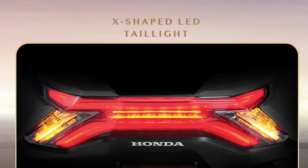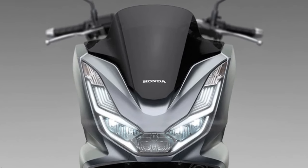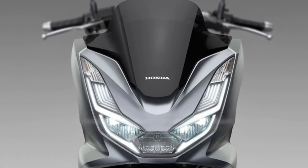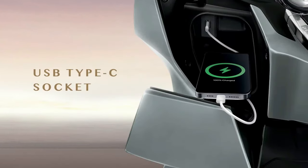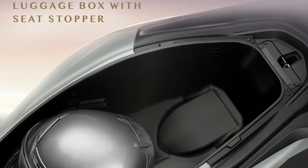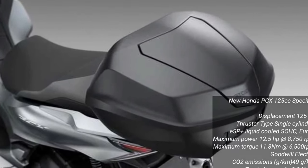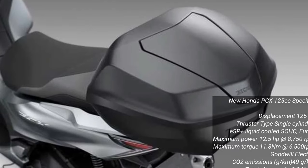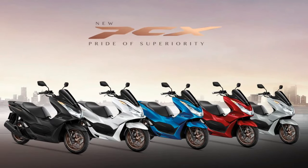Honda has also upgraded the PCX's suspension system for 2025, incorporating a telescopic fork at the front and twin rear shocks. This updated suspension provides improved comfort and stability, absorbing bumps and rough road surfaces more effectively for a smoother ride in both city and highway travel. The 2025 PCX also features a spacious under-seat storage compartment, offering ample space for personal items and daily essentials.